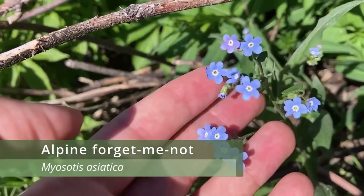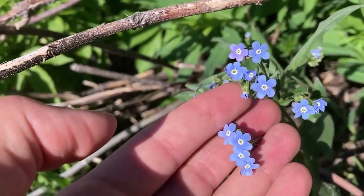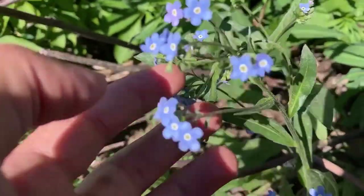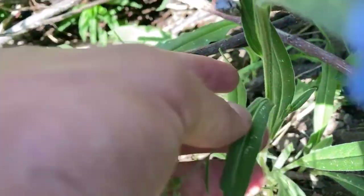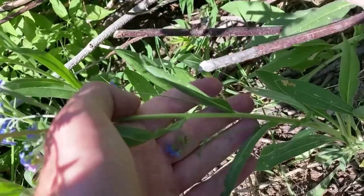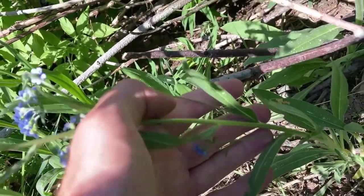Alpine forget-me-not is our third mat-forming perennial of Yellowstone. However, this one has beautiful blue flowers with a yellow central ring. This species is typically one of the first to bloom in cold areas. We also found this one once we reached snow up in the mountains, but we didn't see any of this species lower down in the park.